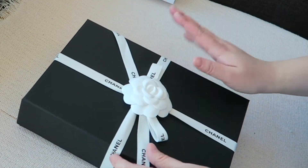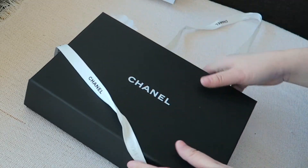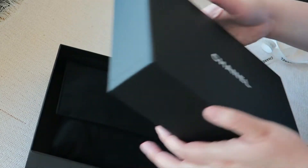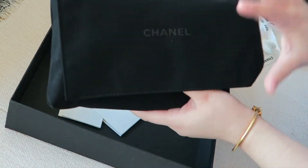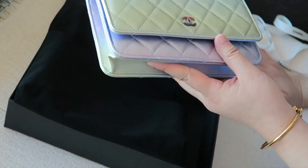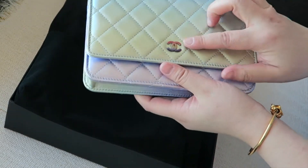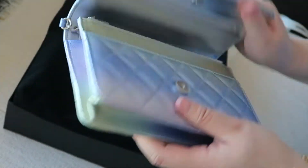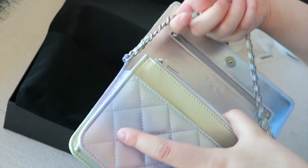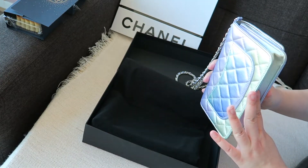Now let's get to the actual unboxing. This is the box it comes in with the ribbon and the camellia flower — we've all seen it before. This is from the new collection that just launched a few days ago in September. It comes with wrapping inside and it is the wallet on chain in a metallic purple-green color-changing combination with a colored CC. The iridescent and metallic leather runs all throughout the chain as well.